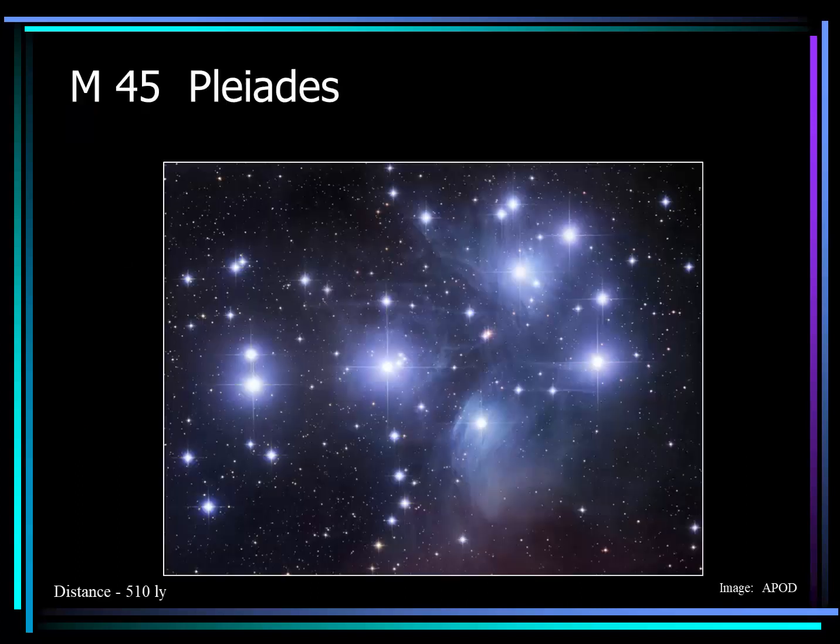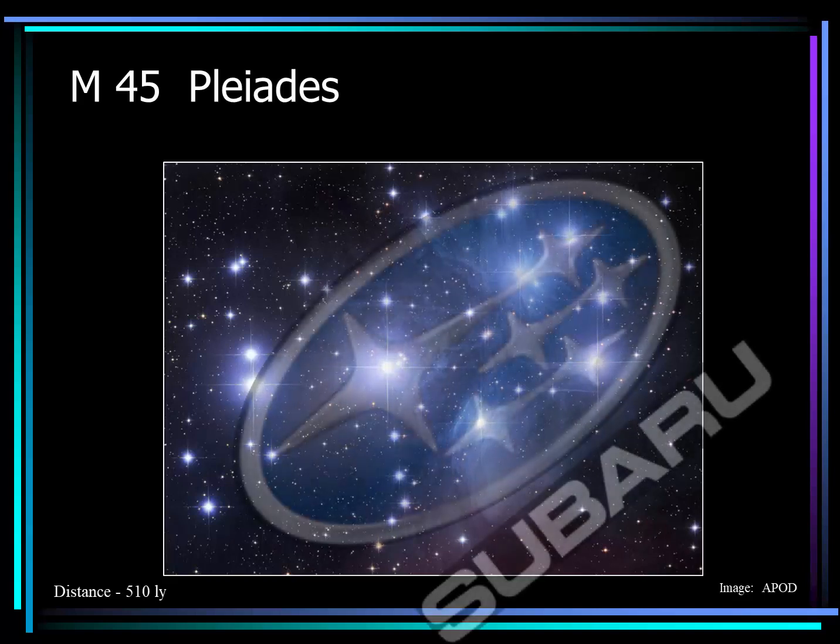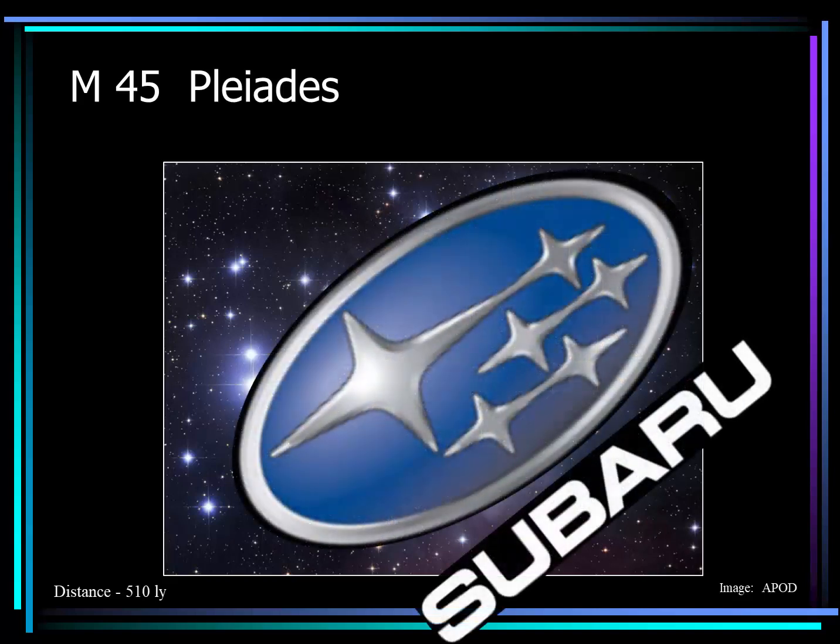That star cluster we were just looking at is often known as M45, or the Pleiades, sometimes referred to as the Seven Sisters. This star cluster has approximately a thousand member stars and is at a distance of about 500 light years away. You may not be familiar with the numerical designation or the English name, but you may know it by its Japanese name — that's right, it's Subaru. This symbol is on the front of my car and many others like it.